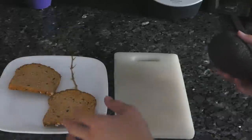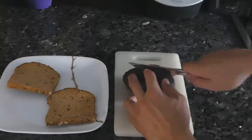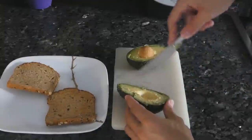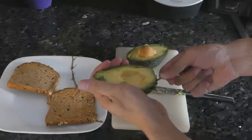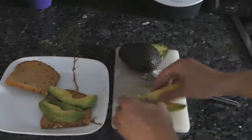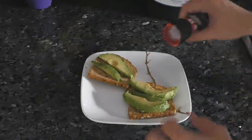A real vegan classic. I like using Dave's Killer Bread, because the 50 ingredients in this bread really kill your stomach. So this is super simple, guys. I just toasted my bread, and then we're going to take my $6 avocado and I'm just going to slice it up. And now we just need to season it up a little bit.